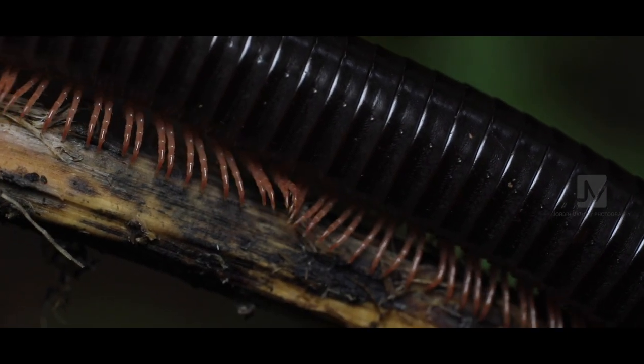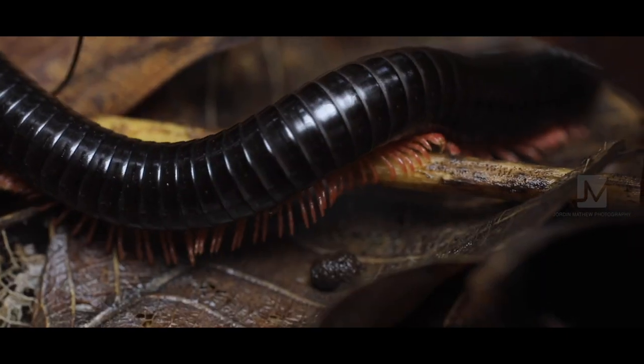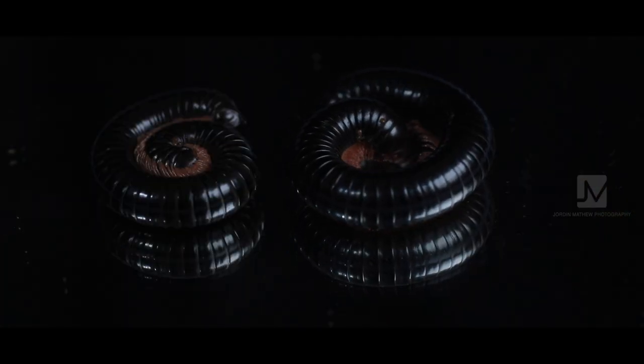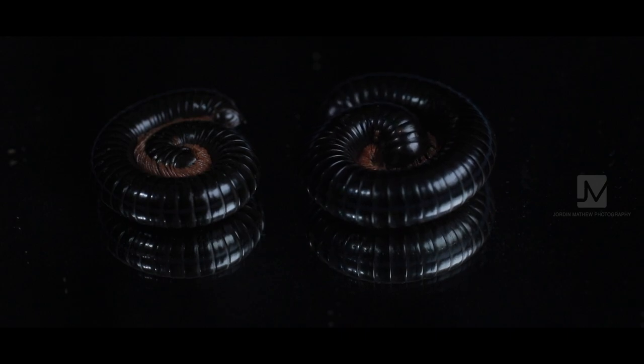You can see the ripples all the way down their body, sort of like a Mexican wave at a baseball match. When they see danger, millipedes curl up as a defense mechanism.